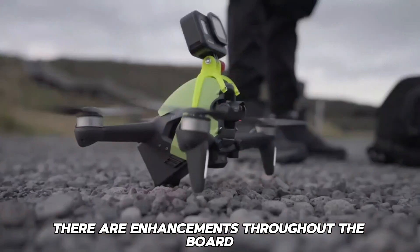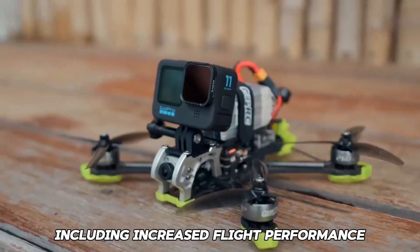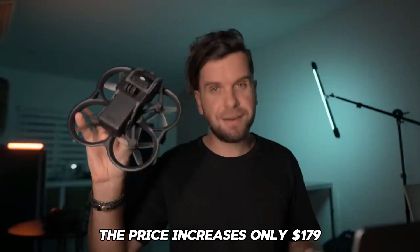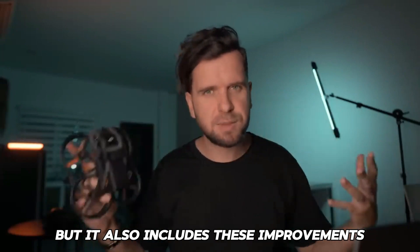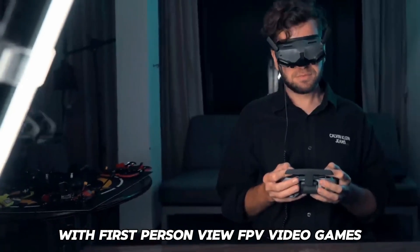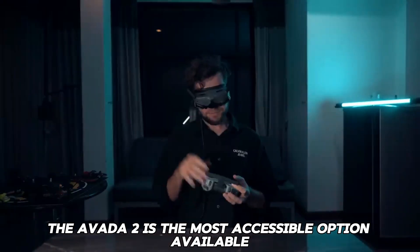There are enhancements across the board, including increased flight performance, longer flight time, intelligent flight modes, and advanced safety features. The price increase is only $179 but includes all of these improvements. If you are searching for a way to get started with first-person view FPV flying, the Avada 2 is the most accessible option available.